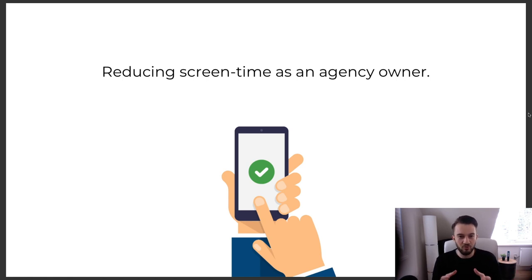You can't remove the screen from an online business, but I think this is a very important topic especially when you are an agency owner or aspiring agency owner — to apply these tips and tricks to get the most out of your screen time while limiting the total time looking at a screen. If we can reduce it without limiting productivity, or even improve productivity, that's a bonus.